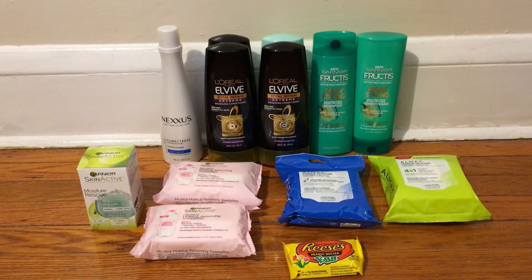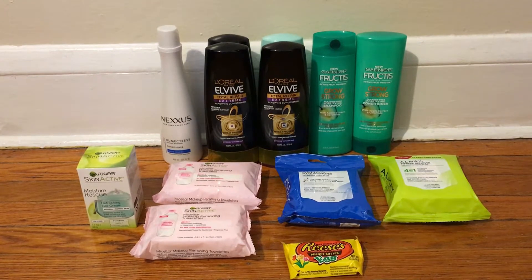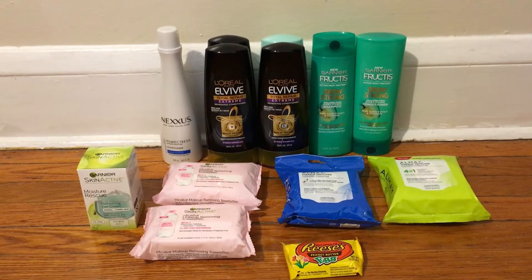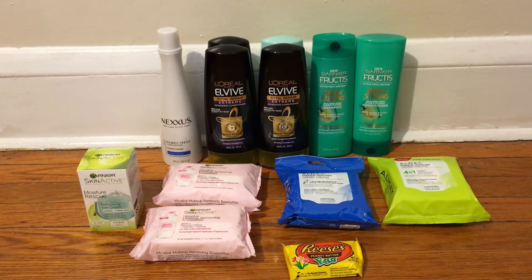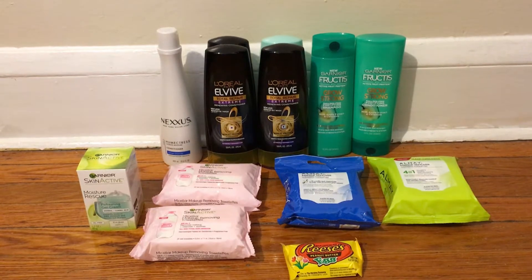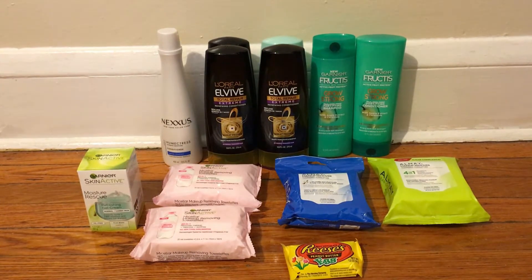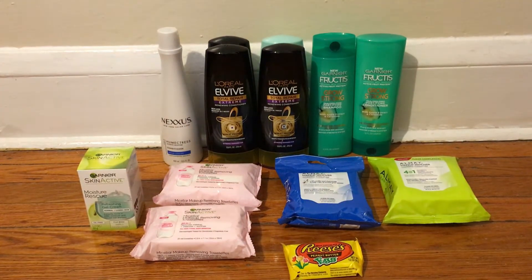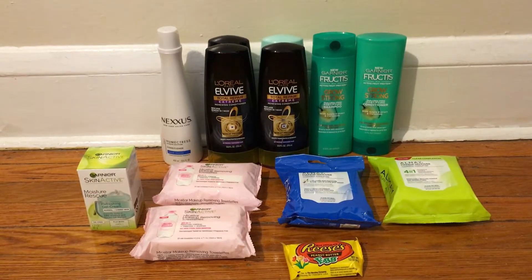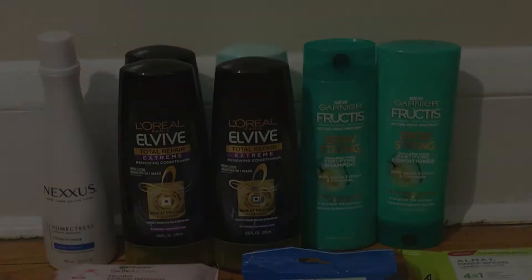I just want to start by saying I apologize for my voice if it sounds kind of funny — I have a sore throat. I wasn't sure if I was going to film this because I'm also planning on filming a Target haul video right after this. So if my voice sounds funny, just ignore it and let's get started with the deals.